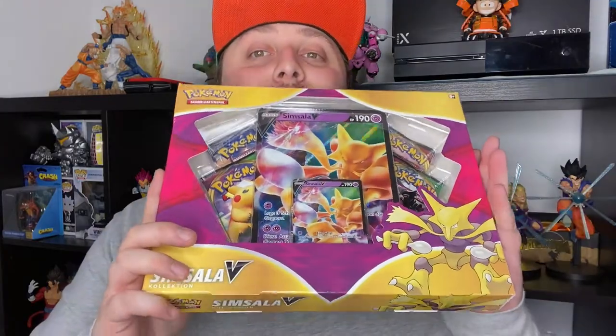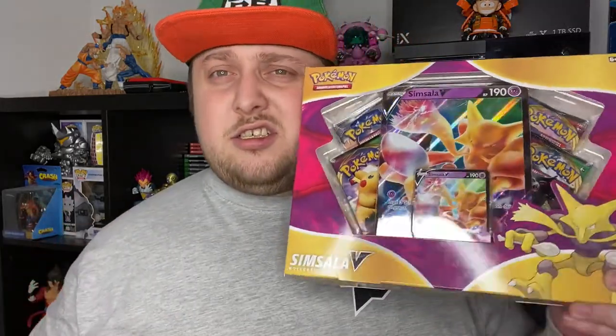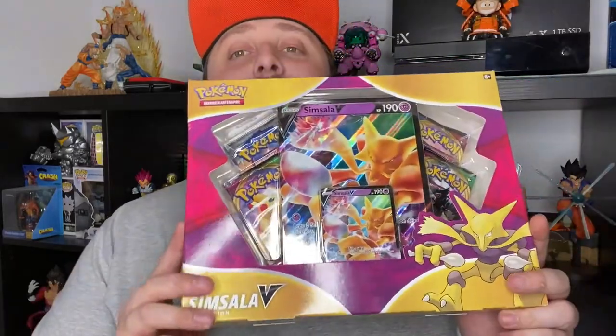Hey guys, it's the boy Strongbean here and welcome to another Pokemon opening. This time we got the first new product of 2021, and that is the Alakazam V collection box. This comes with the Alakazam V in normal size and in jumbo size, and also comes with four packs — I think two Vivid Voltage, a Rebel Clash, and one standard Sun and Moon. This just came out I think last week or two weeks ago.